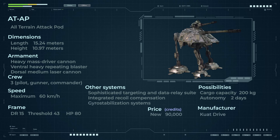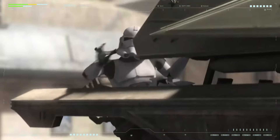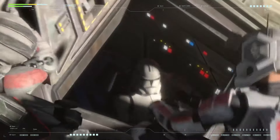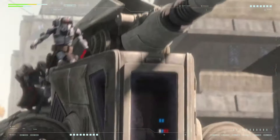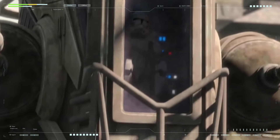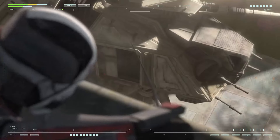ATAP — All-Terrain Attack Pod, also known as the pod attack walker or sniper tank — while the AT-TE was a hybrid tank and heavy armored personnel carrier whose primary purpose was transporting and supporting infantry, the ATAP specialized in destroying enemy heavy armor and fortified areas whose armor could withstand smaller calibers. The ATAP walker was effectively an anti-tank self-propelled gun. Its design and characteristics were determined based on this role.